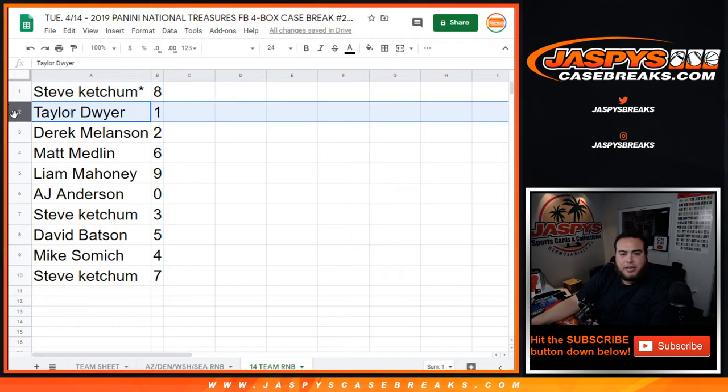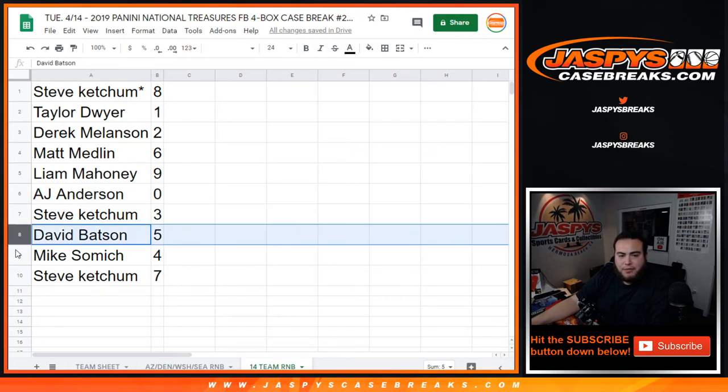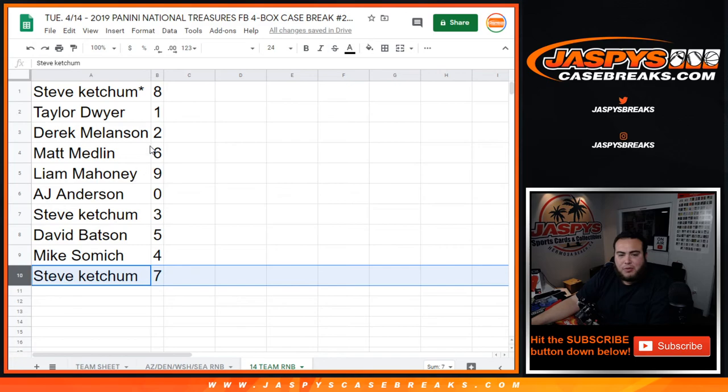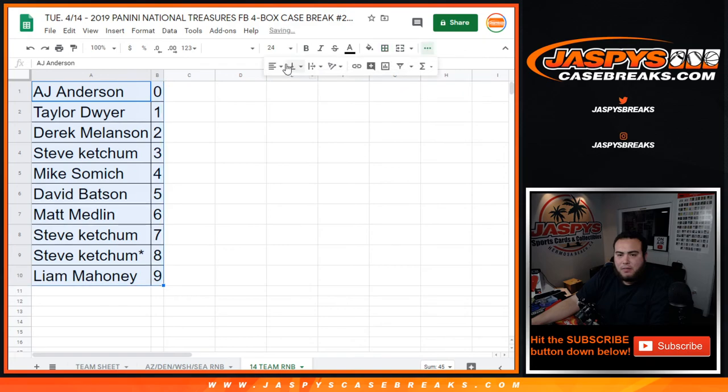Steve, last one — I want you to 8. Taylor, you have 1, so any 1-1 for these teams would be yours. Derek with 2. Matt with 6. Liam with 9. AJ, any redemptions for these teams would be yours. Steve with 3. David with 5. Mike, you have 4. And Steve with 7. So there you go, guys. In a separate video we'll be starting NT Football. Appreciate it, guys, thank you very much.